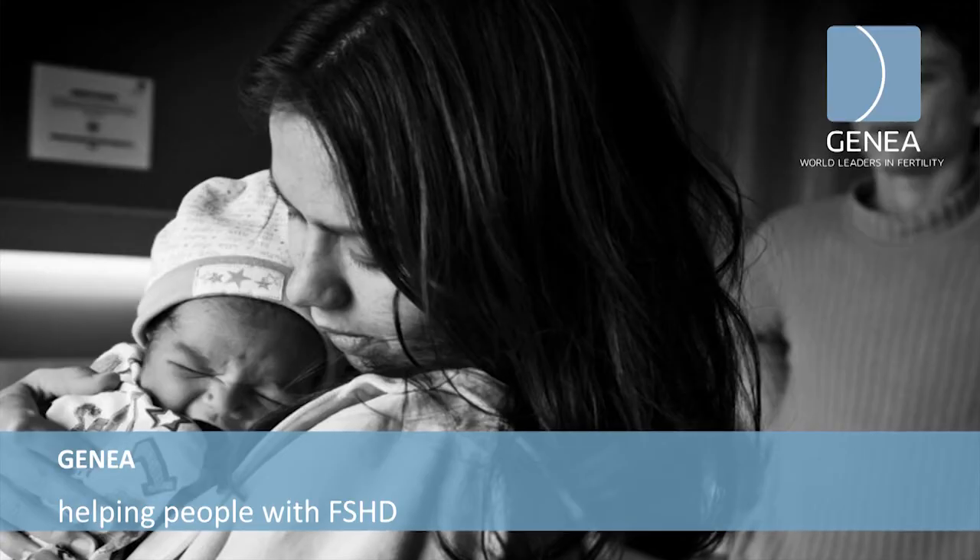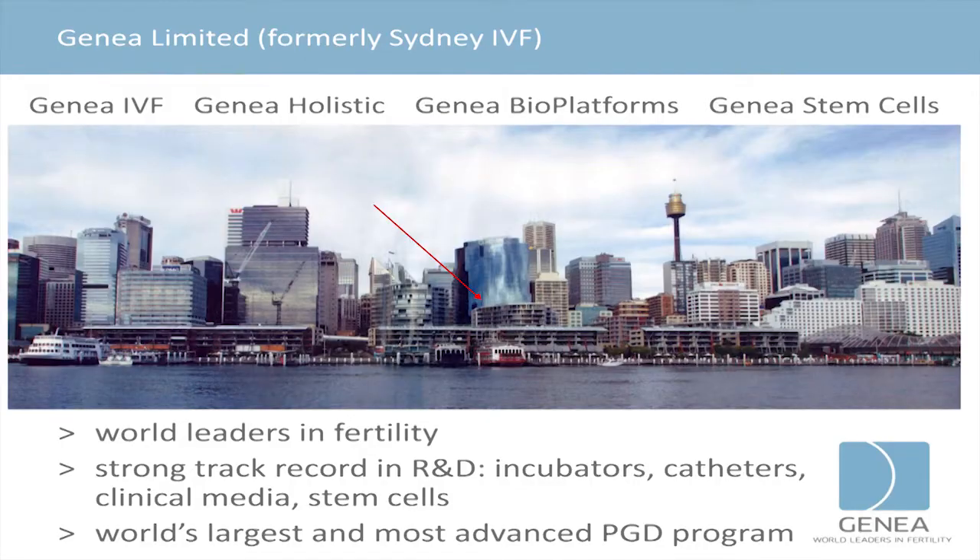Jenea — the title is 'Helping People with FSHD' — and we could extend that to generally helping people with genetic diseases, but FSHD is one of our focus areas. If you haven't heard of us before, Jenea was formerly known as Sydney IVF, and we really have four business units. The largest is the clinical IVF business, and we have a holistic business which is complementary medicine. We pride ourselves on being world leaders in fertility treatments.